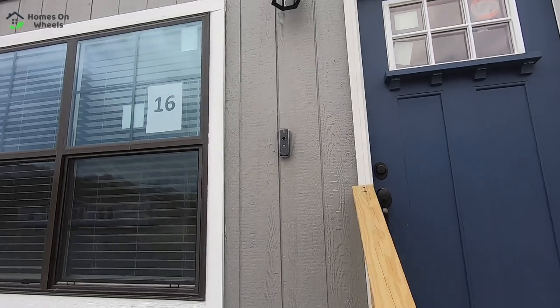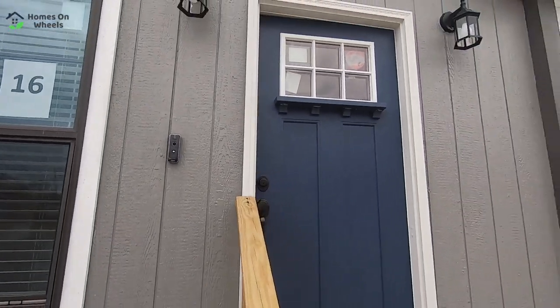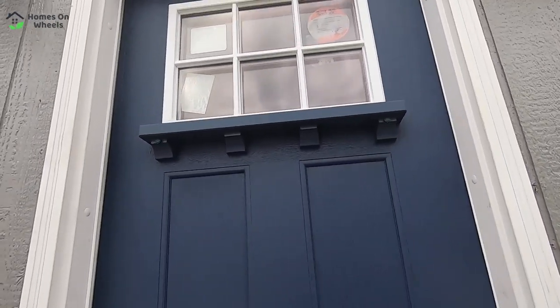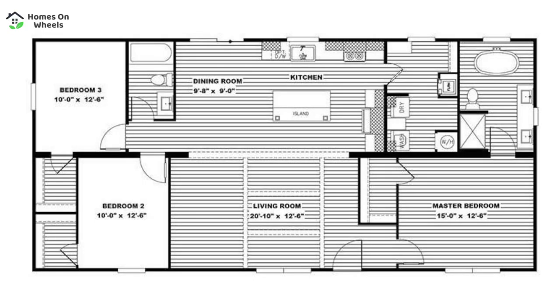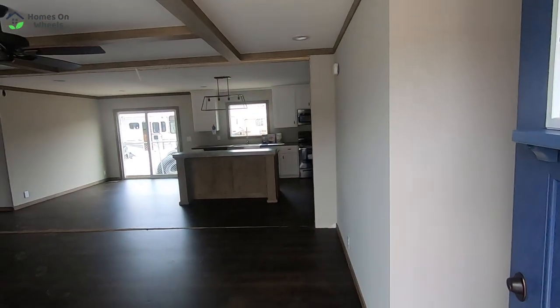You'll notice this one has that really cool electronic doorbell that has the camera on it, so you know exactly who's at your door from your smartphone. Check this front door out — let's go in and take a look. You guys are really gonna be surprised at what you get for this little bit of money.